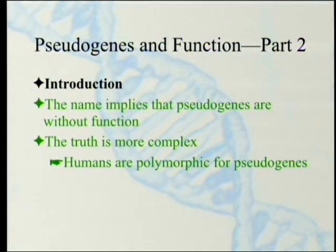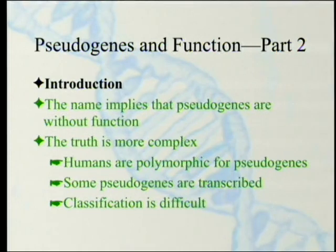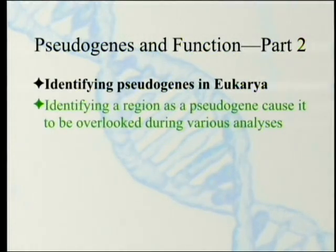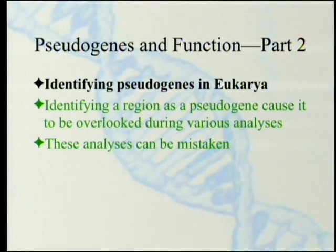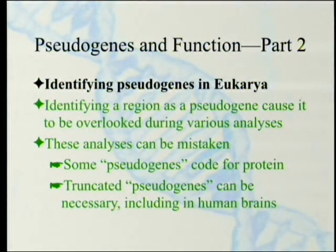Humans are polymorphic for pseudogenes so that some of them are either being created or destroyed — probably being created right now. Some pseudogenes are transcribed, which means they're not really pseudogenes in that sense. Classification is difficult, not so much because you can't identify introns, but because it's hard to tell whether they have functions or not. Identifying a region as a pseudogene causes it to be overlooked during various analyses, which means if it does have a function, you'll never find it. Some pseudogenes actually do code for protein, and sometimes truncated pseudogenes can be necessary — including in human brains. The thing that makes our brains larger than those of other animals relative to our size is in fact a pseudogene.